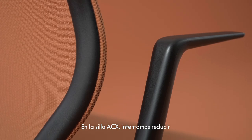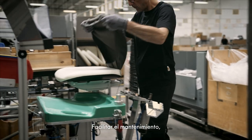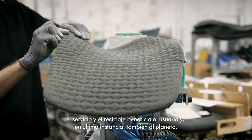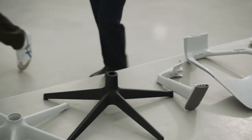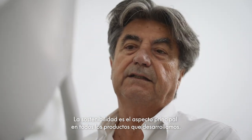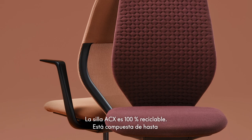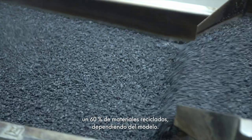In the ACX chair we tried to reduce the number of components and also the number of materials used, making it easy to maintain, service, and recycle — to the benefit of the user and at the end also for the planet. In all products that we develop, sustainability is top of mind. ACX is up to 100% recyclable and consists of up to around 60% recycled materials, depending on the model.